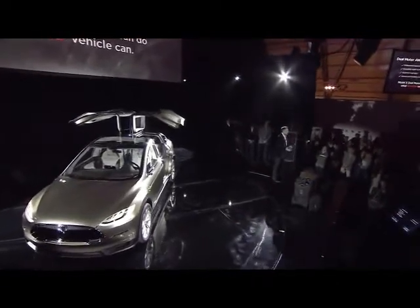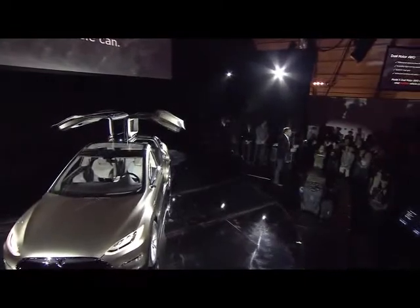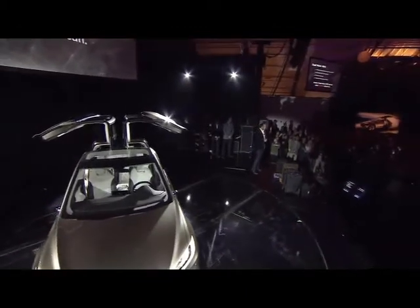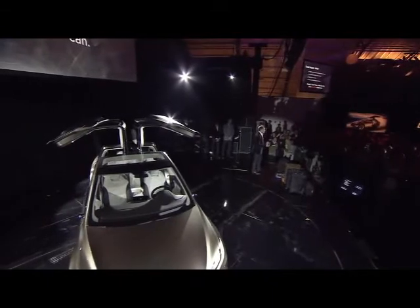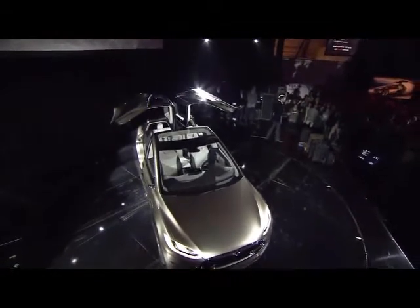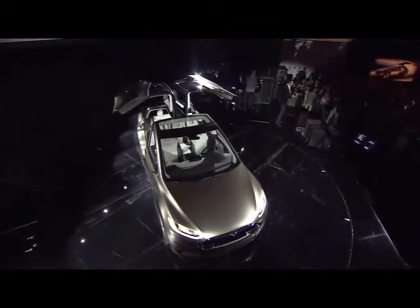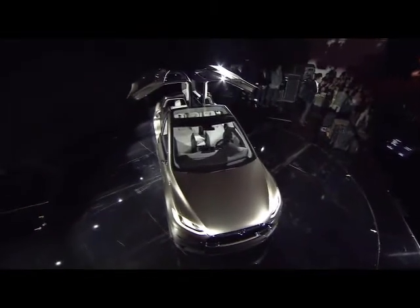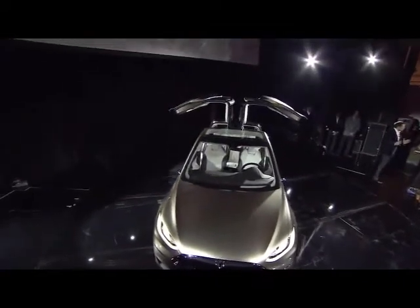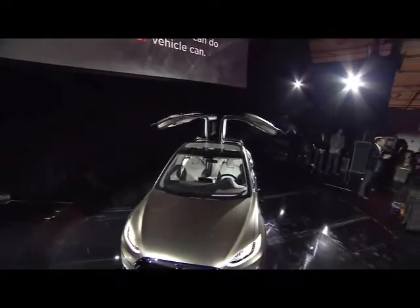Dual motor all-wheel drive gives you the best all-wheel drive experience of any car, period. You can dynamically shift power from front to rear depending on where there's the most traction — thousands of times a second, the car figures out where the most traction is and shifts power front to rear. This is something you can't do with regular all-wheel drive, which is just a dumb mechanical linkage. We've also designed it so we can shift power according to how you want to turn, giving it an incredible turning radius — we think it may actually be better than a Mini, in an SUV.